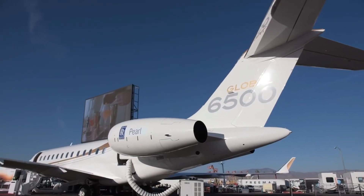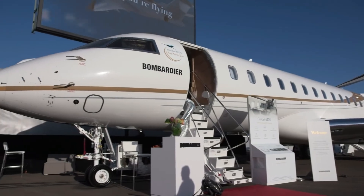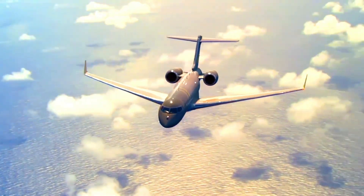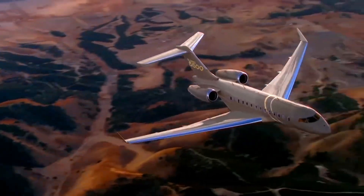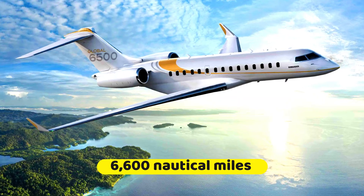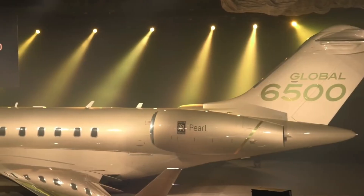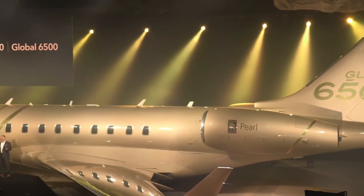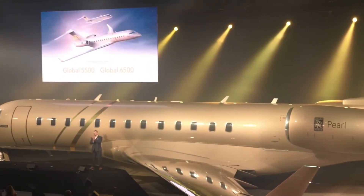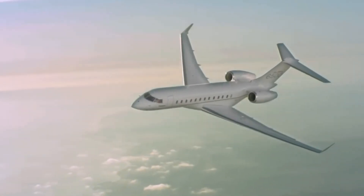Moreover, the Bombardier Global 6500 can connect to farther destinations such as New York to London or Dubai to Paris without making stops, as it boasts a high range of 6,600 nautical miles. All these features collectively provide the best flight experience for both passengers and pilots. The nicely crafted exterior of the aircraft makes it more appealing and enables it to access countless airports such as London City Airport.